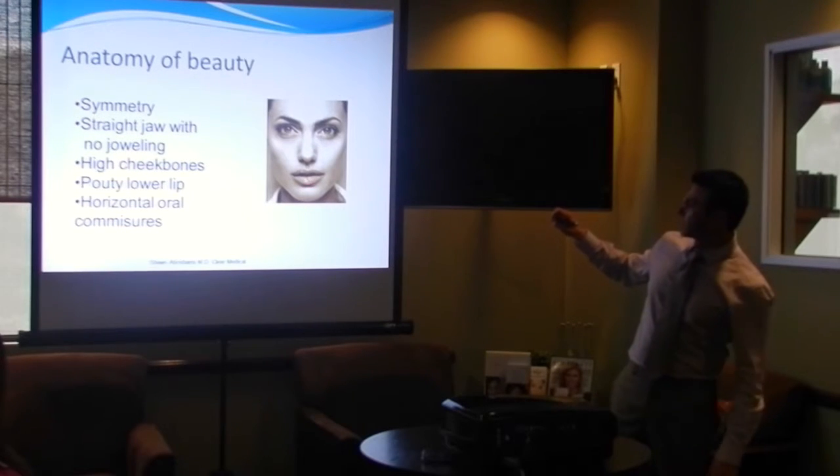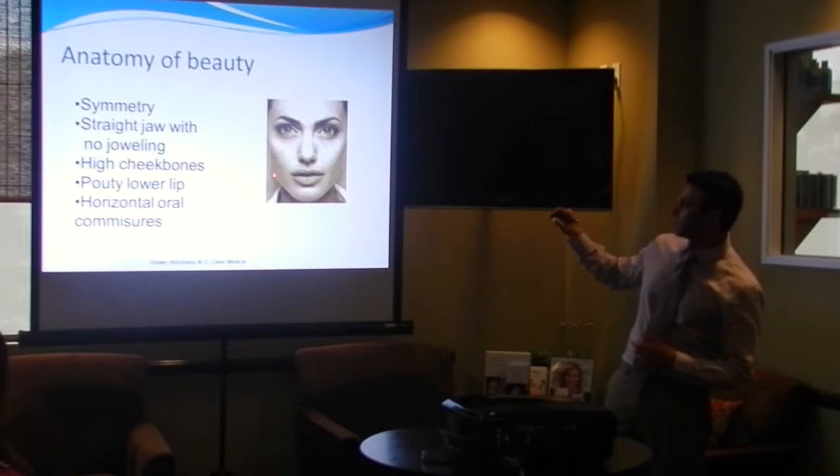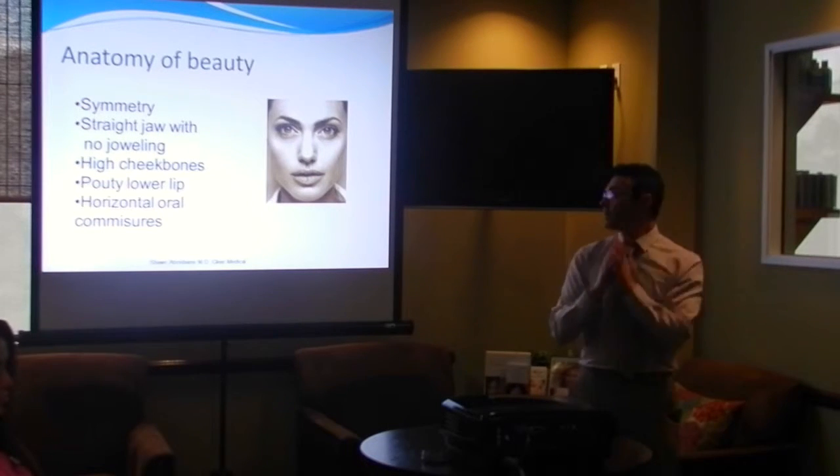A lower lip that's a little bit larger, a little bit more centrally pouted, and horizontal oral coverage — basically describing the corner of the mouth where it's nice and parallel, going nice and straight. As we get older, these start to drop down a little bit. You start seeing the corner of the mouth drop over.